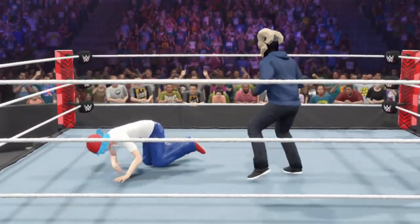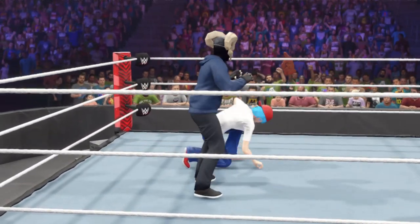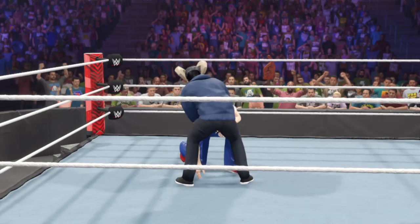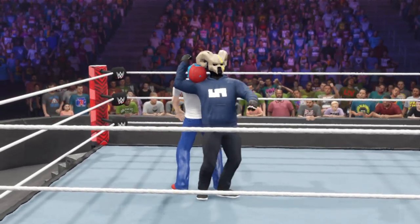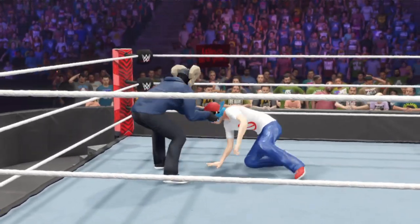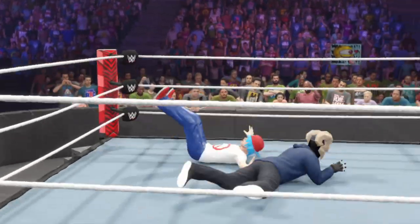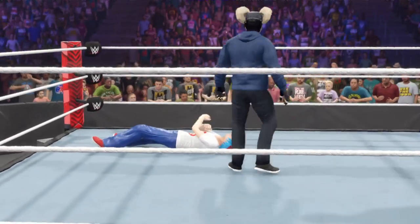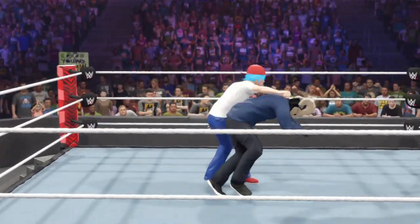Big knee to the midsection. Vicious right forearm. Setting up neckbreaker position — bang! Catapulting down on the opponent. This crowd is truly unworthy of his incredible magnificence.